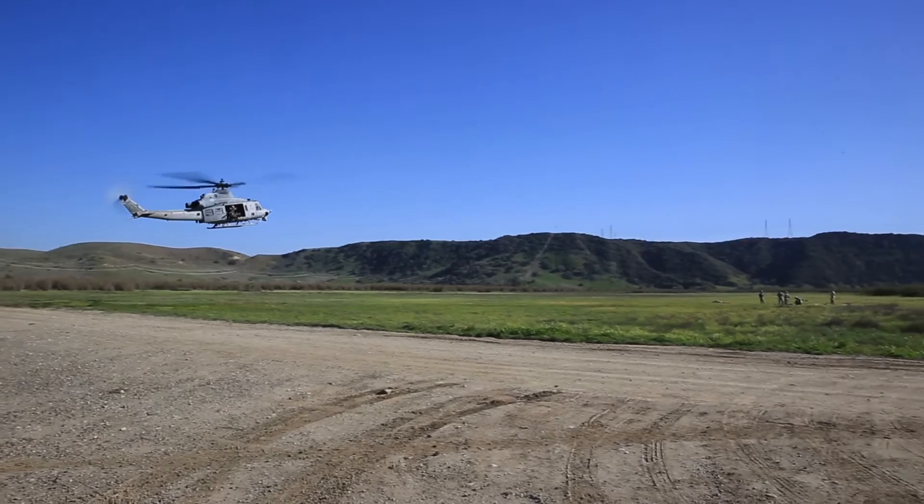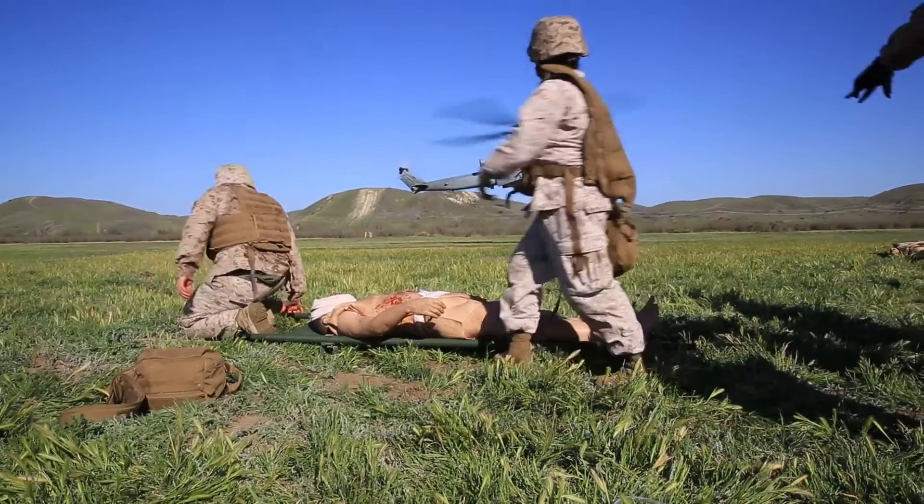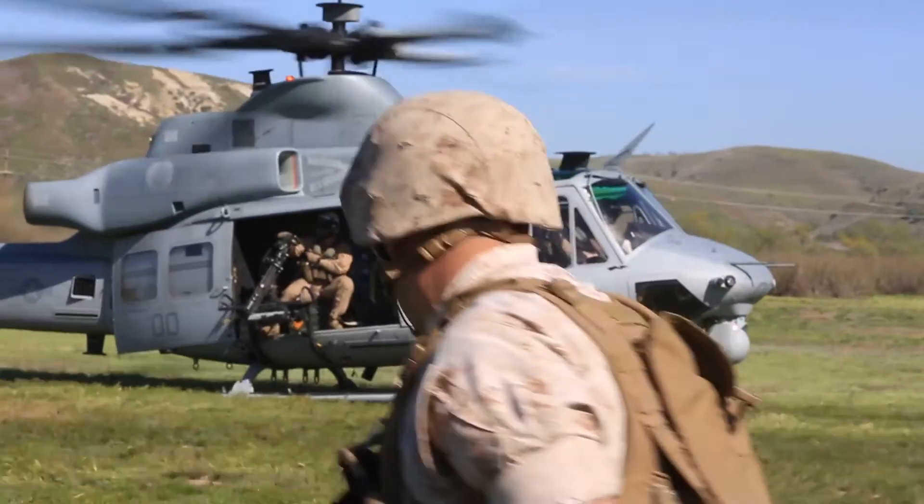It's critical that we conduct this training during training events, because it hasn't been that long ago that MAG-39 was doing these in combat. When we get the call to go, we're not going to have a lot of time to prepare, so we train to this standard frequently. That interaction between the Marines and sailors is critical, especially now in the self-support CASAVAC role.